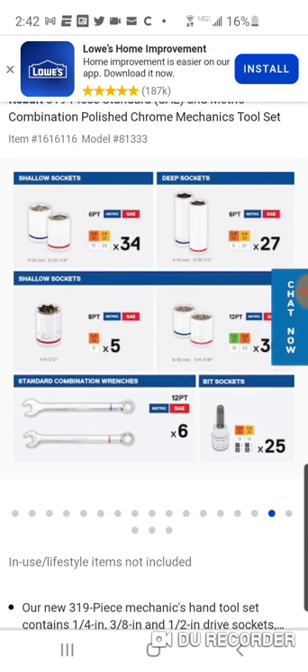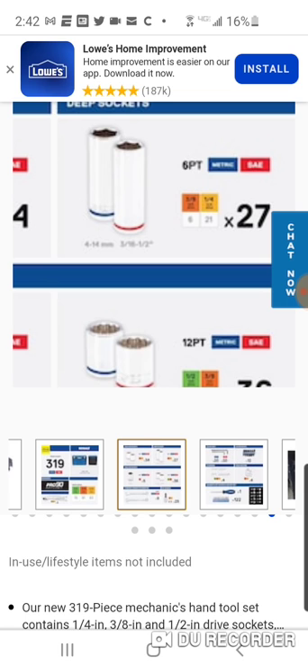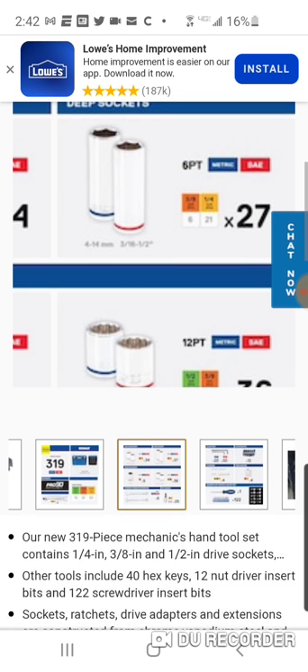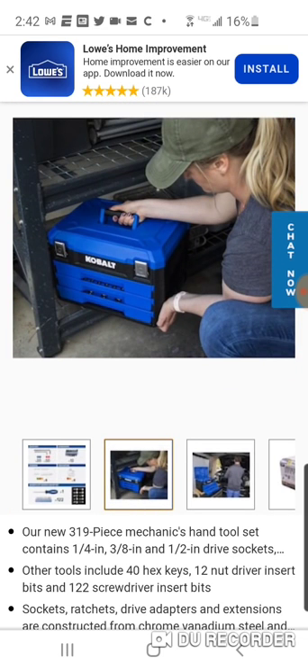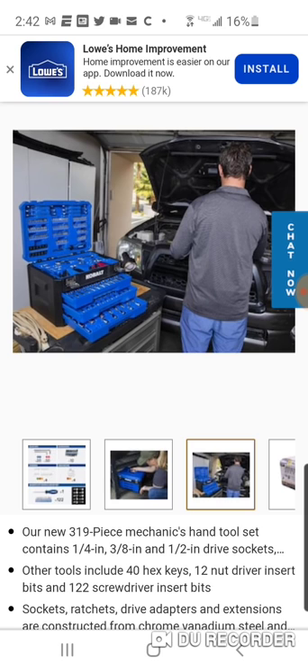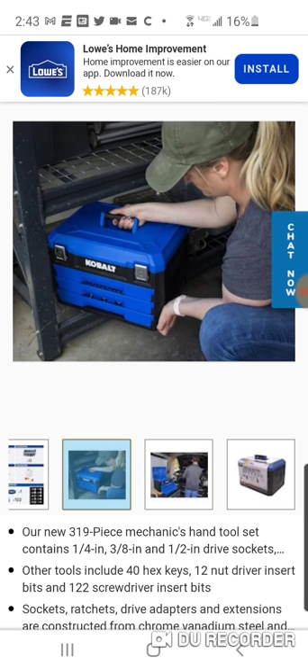You got 27 deep sockets. You do get some in the three-eighths and half-inch. If you've ever used one of these box mechanics tool sets, they're pretty big and pretty heavy. That's why that DeWalt set — remember, a lot of this stuff is just fill, a lot of bits and stuff. If you're going to keep it on your workbench, not a big deal, but if you plan on bringing it around, some of those DeWalt sets might make more sense.